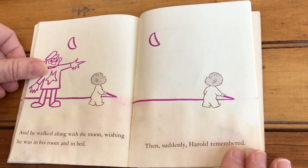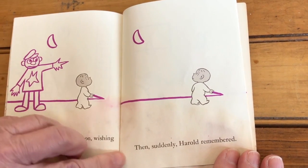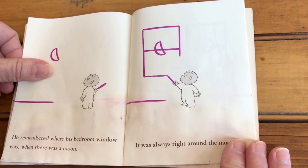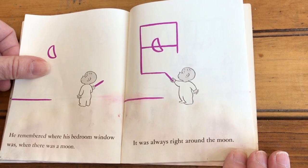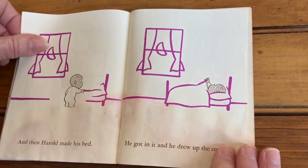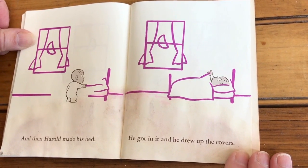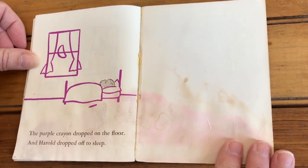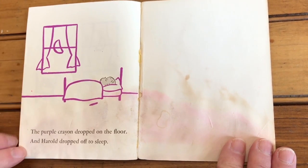And he walked along with the moon, wishing he was in his room and in bed. And suddenly, Harold remembered. He remembered where his window was when there was a moon. It was always right around the moon. And then Harold made his bed. He got in it and drew up the covers. The purple crayon dropped on the floor. And Harold dropped off to sleep.